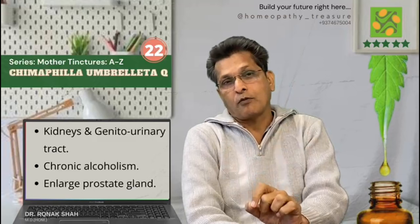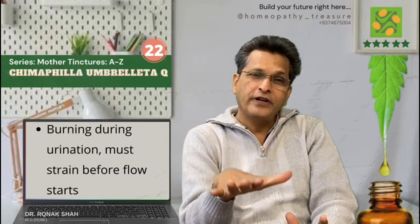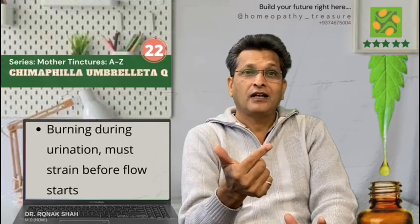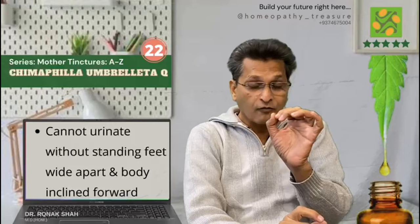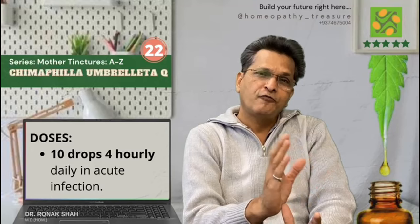Chimaphilla Q — another very important and my favourite remedy. It is prepared from the plant Chimaphilla, commonly known as ground holly. This remedy helps in kidney and genitourinary tract problems, even in chronic alcoholism and even when an enlarged prostate is present. Patients have burning pain during urination, much strain before the flow starts, cannot urinate without standing with feet wide apart and the body inclined forward. Generally we prescribe 10 drops every 4 hours in an acute urinary tract infection.